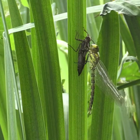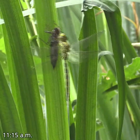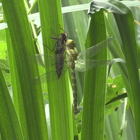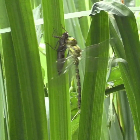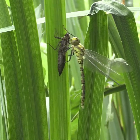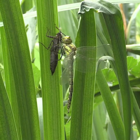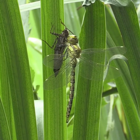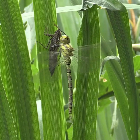Almost four hours after I started filming, the wings finally open to the normal horizontal position associated with true dragonflies. Increasingly fast tremors of its wings are noted as its flight muscles warm up.